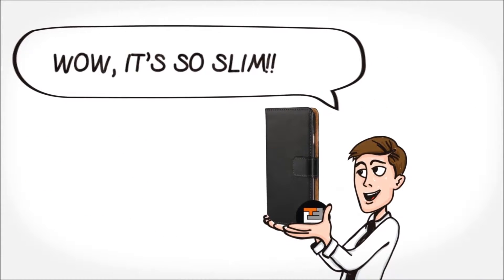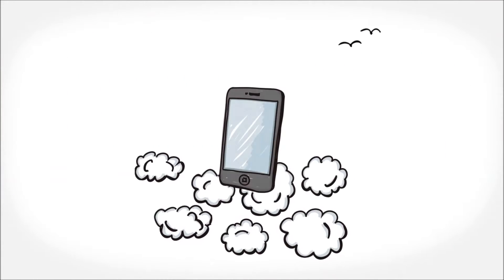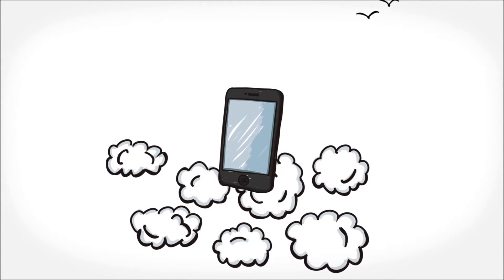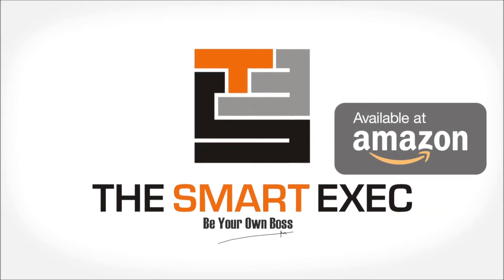Our ultra-slim design makes it nice and portable. Our smooth-feel surface makes it nice and stylish. Our padding gives it that extra bit of protection. Protect your baby and look good. The Smartexec iPhone 6 wallet case. Now on Amazon.